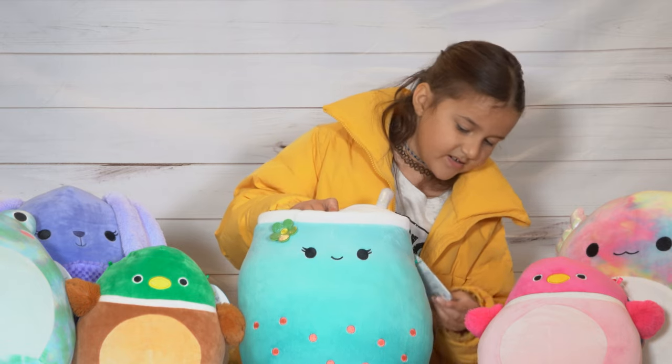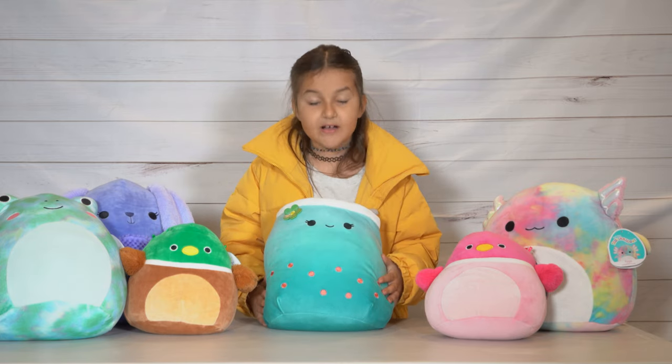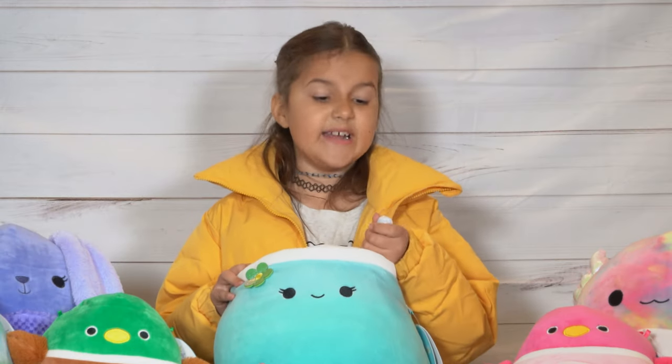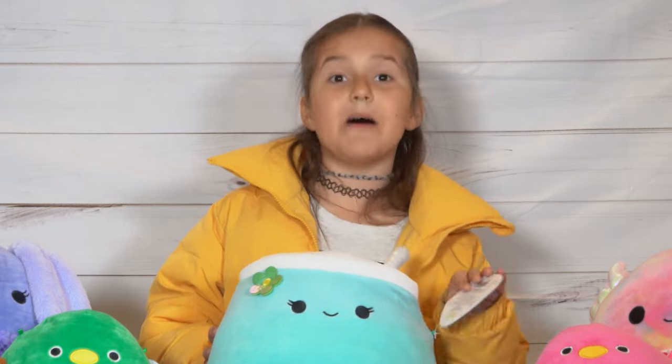This one we got from Target, as well as the frog and bunny. Her name is Dacara. She's a boba. A girl or guy tried to hide her somewhere, so we found her and we got her. I think she's super cute. I've been wanting a boba for so long, and her crew is amazing.